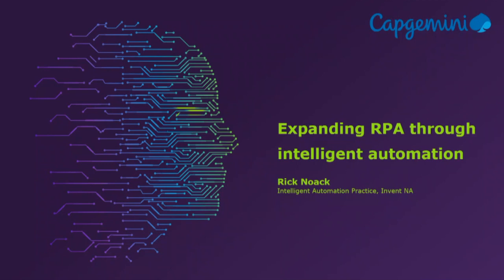Hi, this is Rick Nowak with the Intelligent Automation Practice, part of Capgemini Invent in North America. Today we're talking about expanding RPA through Intelligent Automation. As we've talked about scale of RPA programs, scaling through Intelligent Automation is all about adding technology and innovation in smart ways.